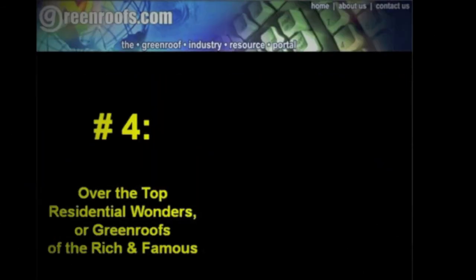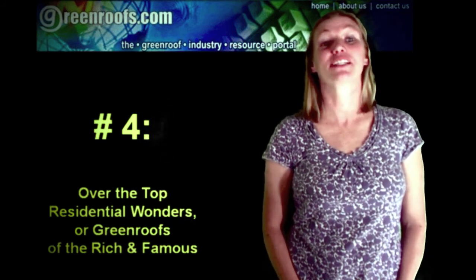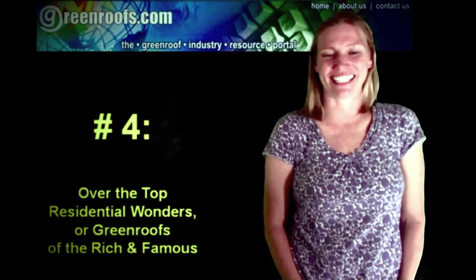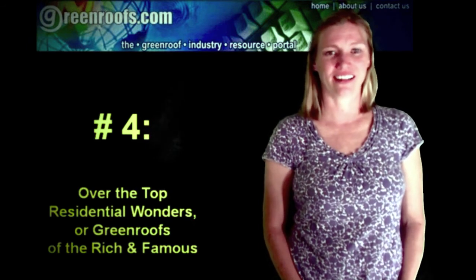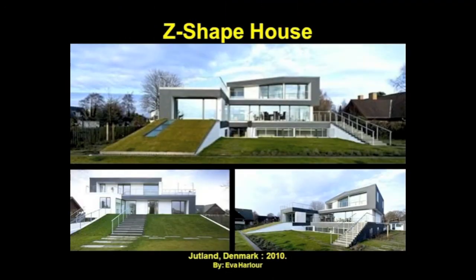Number 4: Over-the-Top Residential Wonders — Green Roofs of the Rich and Famous. With a large budget and a little imagination, the sky's the limit. The houses in this category speak for themselves — these are the projects that get you drooling, the eye candy of design professionals and laymen alike. Just try to keep your jealousy in check.